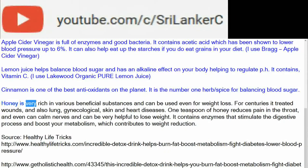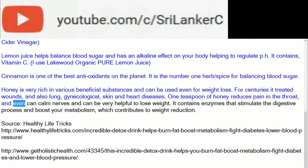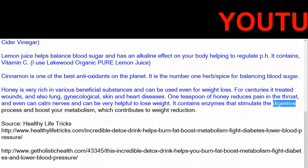Honey is very rich in various beneficial substances and can be used even for weight loss. For centuries it has treated wounds and also lung, gynecological, skin, and heart diseases. One teaspoon of honey reduces pain in the throat, can calm nerves, and can be very helpful to lose weight. It contains enzymes that stimulate the digestive process and boost your metabolism, contributing to weight reduction.